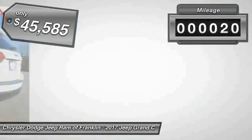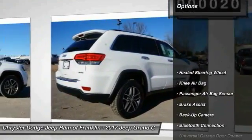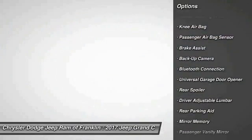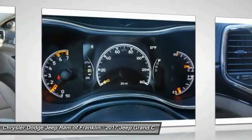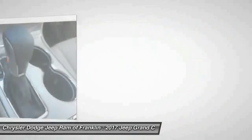This vehicle has less than 100 miles. Here are some of this vehicle's great options: keyless entry, stability control, traction control, power passenger seat, backup camera, power lift gate, steering wheel audio controls, remote engine start, leather-wrapped steering wheel, and Bluetooth.